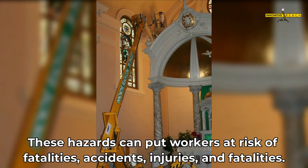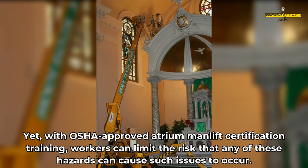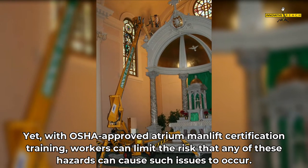These hazards can put workers at risk of accidents, injuries, and fatalities. Yet, with OSHA-approved atrium man lift certification training, workers can limit the risk that any of these hazards can cause such issues to occur.